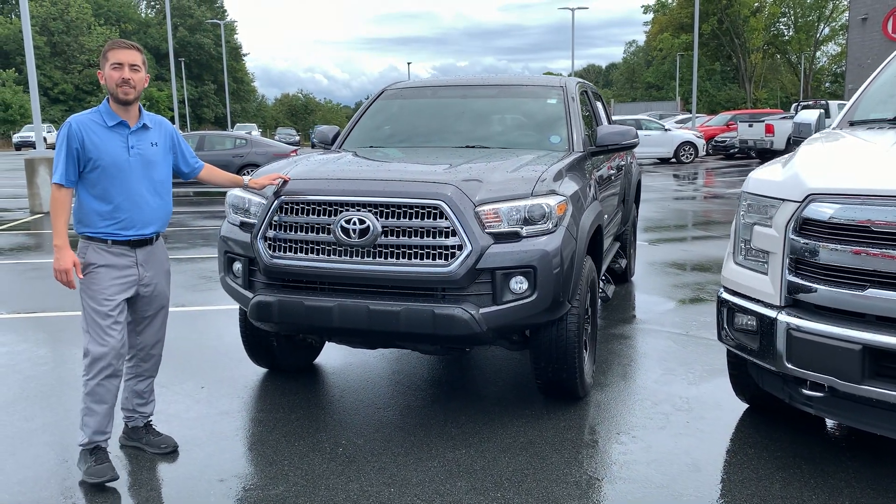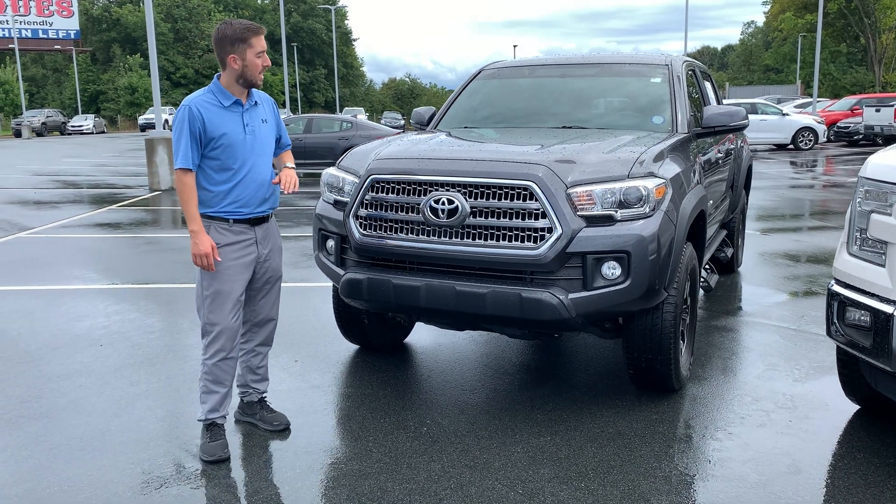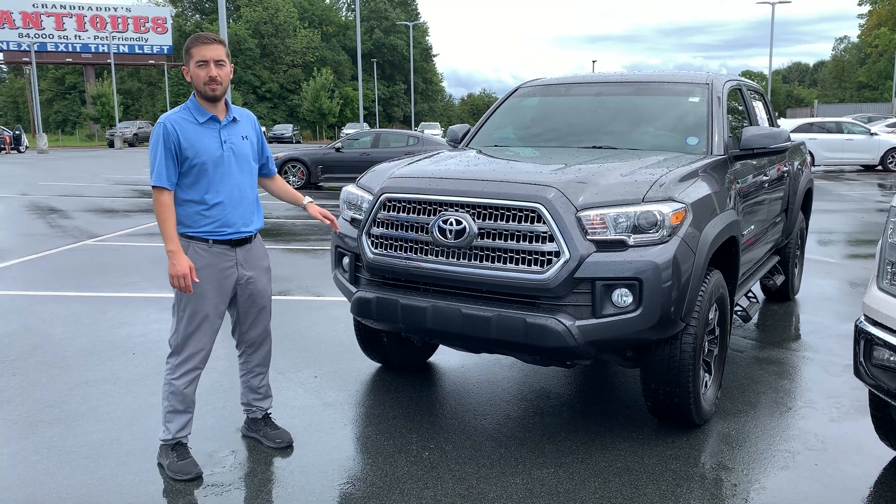And on the end here, we've got a 2017 Toyota Tacoma TRD off-road. This thing's got four-wheel drive, it was a local trade-in as well. Extra clean truck.